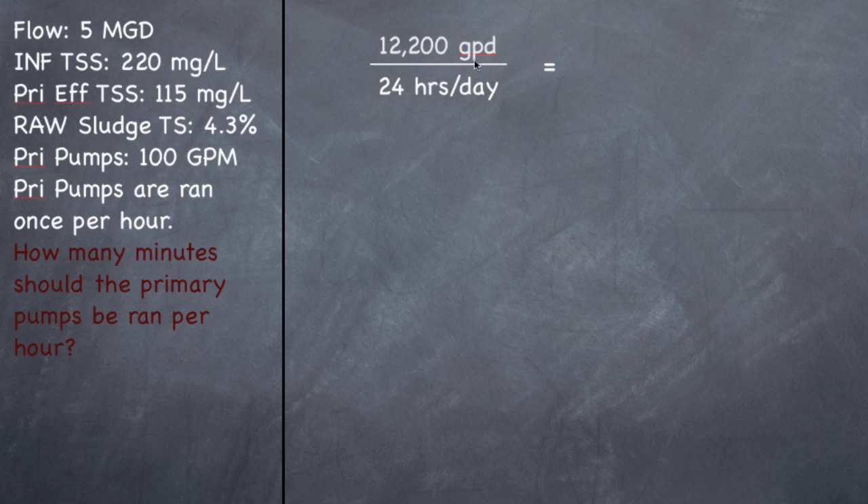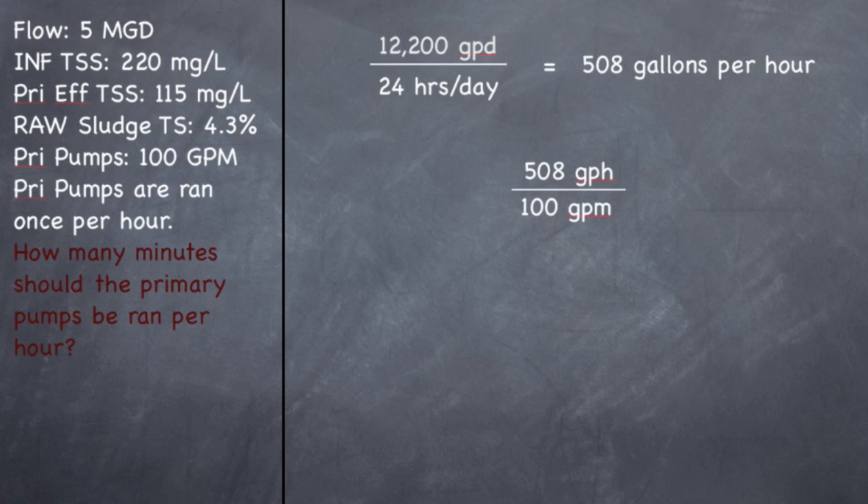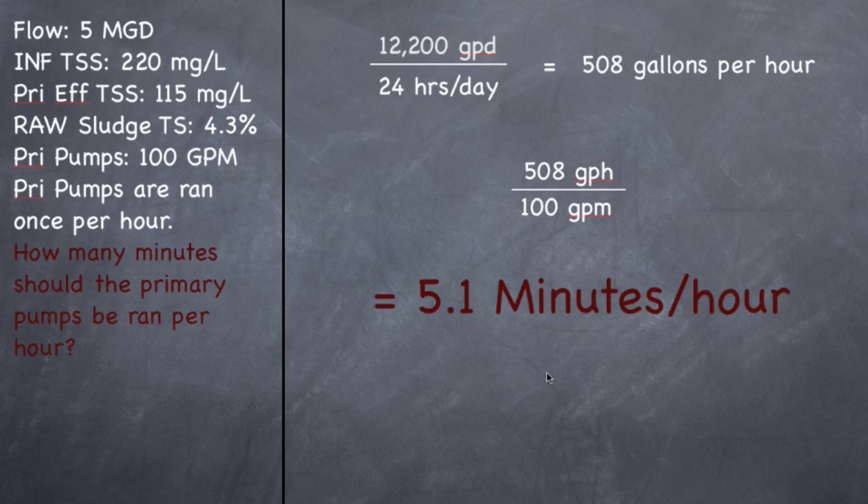So we have a total in one day of 12,200 gallons. We need to figure out how many hours — there are 24 hours in a day. So how much sludge per hour? 12,200 divided by 24 hours in a day gives you 508 gallons per hour. So in one hour I have 508 gallons settling out. The pumps pump 100 gallons per minute, and this is what I need to get rid of every single hour because they only want to run the pumps once an hour.